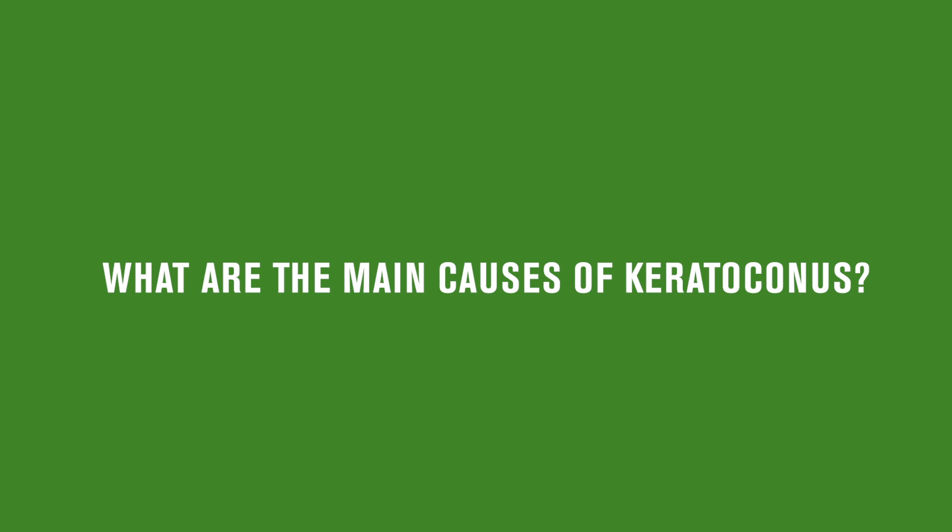Blurry vision is the main thing that brings people in. That can be associated with allergies, which cause very itchy eyes. Patients will come in and think they're going blind.